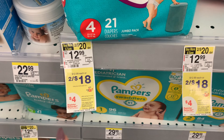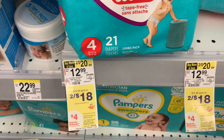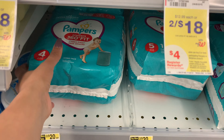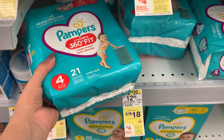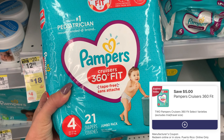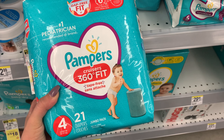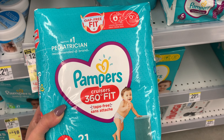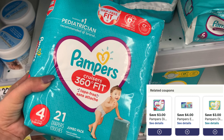This week Pampers and Ninjamas are buy two, get a $4 register reward, and they are on sale two for $18. I'm going to grab two Pampers Cruisers 360, bringing me to $18. I have a $5 off of two digital, so I'll pay $13 and get back that $4, making my final cost $9 or $4.50 each. That digital does expire today, but there are also $4 off two and $3 off two digitals in the app if you don't have the five.